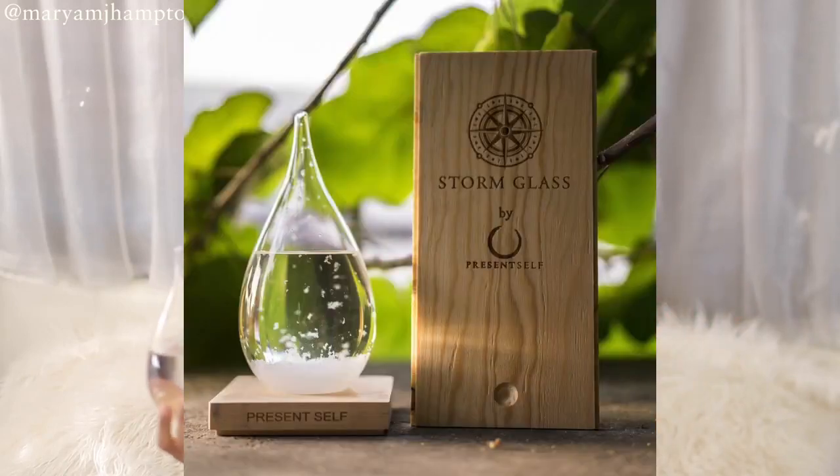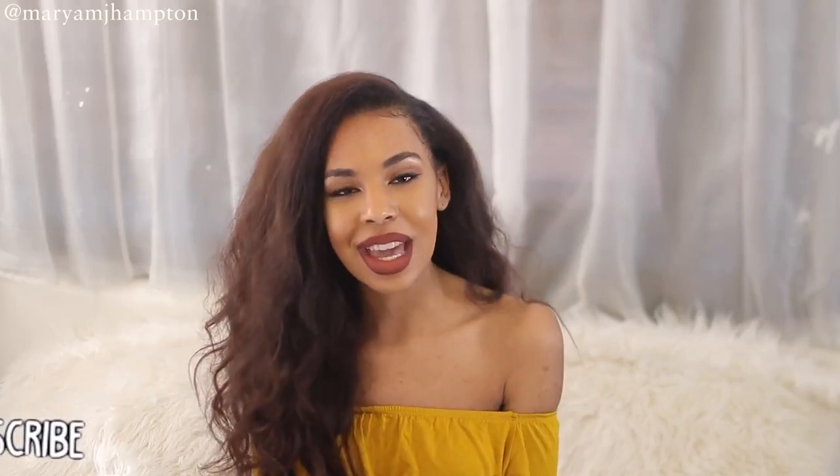I would have loved to receive this as a gift — I'm such a nerd like that. I think it's beautiful for interior design. It just looks so beautiful with the rest of my decor around my room and house, and it could definitely be a beautiful, unique centerpiece. It was such a unique find. You can find so many cool things on Amazon, and if you guys want me to do more 'cool things I found on Amazon' videos, I could definitely do that.